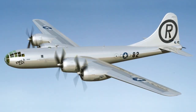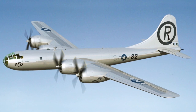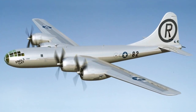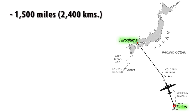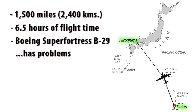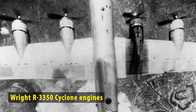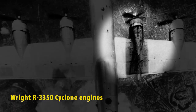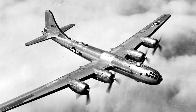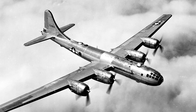The Enola Gay is airborne en route to Japan, and Captain Parsons and Lieutenant Jepson have successfully completed the arming procedure in the bomb bay. But the mission is still far from complete — it's 1,500 miles to Hiroshima, six and a half hours of flight time. The Boeing B-29 Superfortress had only been in service for about a year and was a massive, extremely complex machine with problems. Its biggest issue was its Wright Cyclone engines, which had a tendency to catch fire, particularly when maxed out on takeoff or straining at high altitude. A B-29 had four of these engines — four times the potential for trouble.